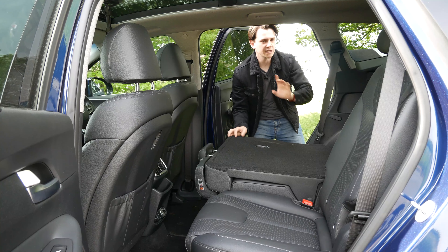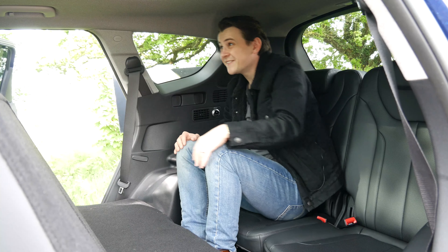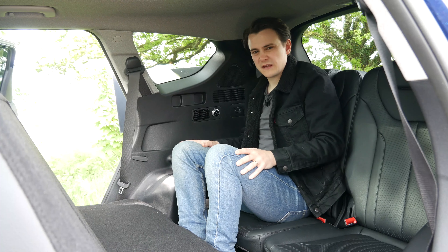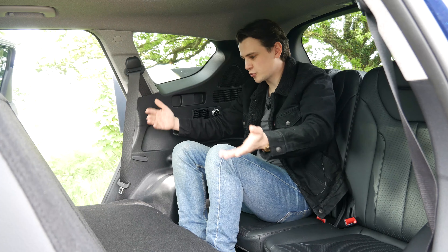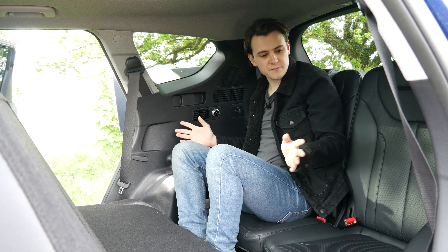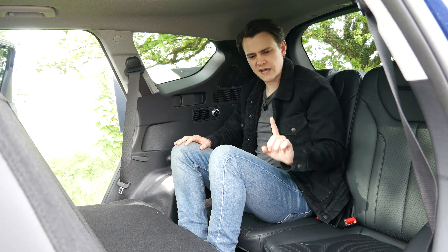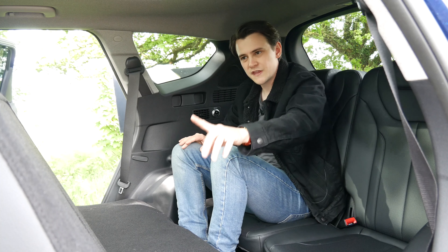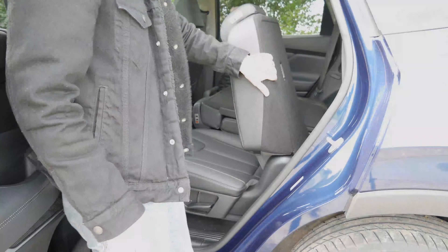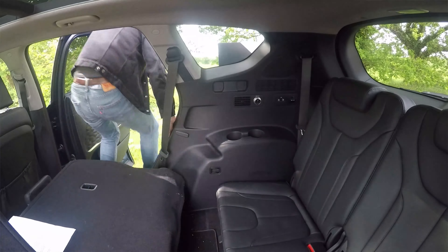Onto those rear third-row seats — folding them down is very easy, just pull a lever, but there's no avoiding that you will have to do a bit of climbing to get in. Once you're back there, your knees sit quite high and headroom is limited — I can just about sit up straight — so these seats should probably be reserved for kids. That said, the sliding bench does allow a nice compromise between middle and rear passengers when it comes to legroom. A few nice features: a storage cubby, two cup holders, and your own air-con control. One seat also has a nice electronically folding pop-and-lock feature, which is a nice alternative if you don't fancy climbing.